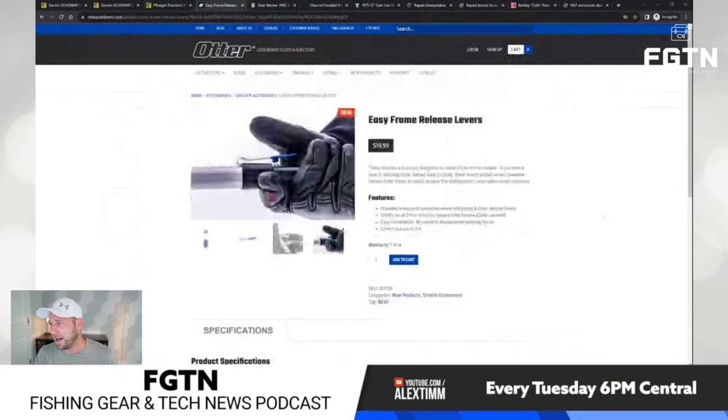Next up — and hey to everybody in the chat, Richard Grimes, Eddie, Abs, Quentin, Terry Johnson, nice to see you all here — this is the new product from Otter Outdoors. I think this is the only ice fishing product I'm going to talk about today. I was really excited to see this come out: Otter launched the Easy Frame Release Levers.